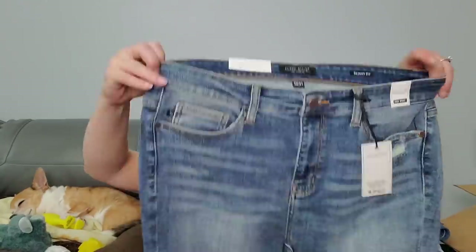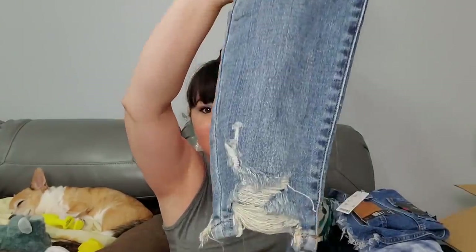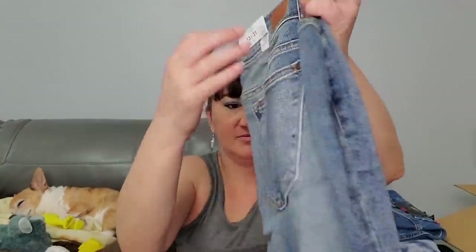We got another pair of jeans - these are Judy Blue. Not heard of it. These are 13x31 - high waist. Is that size 13 and 31 inch length? Maybe they do it that way, or maybe it's not a US brand. Little rip at the bottom. Yeah, those are probably size 13. Not bad.